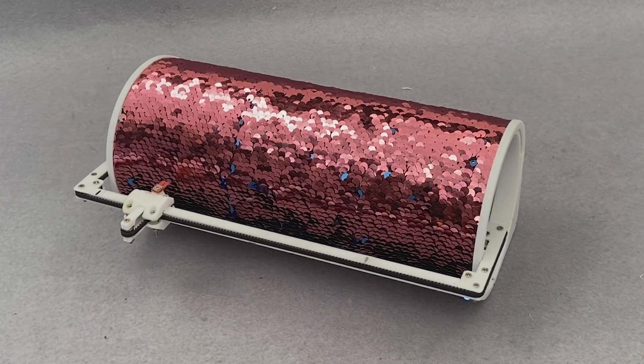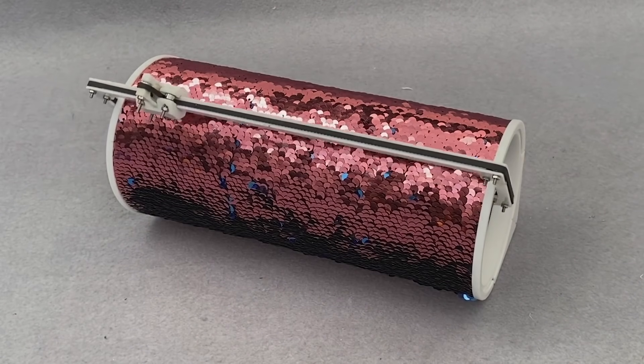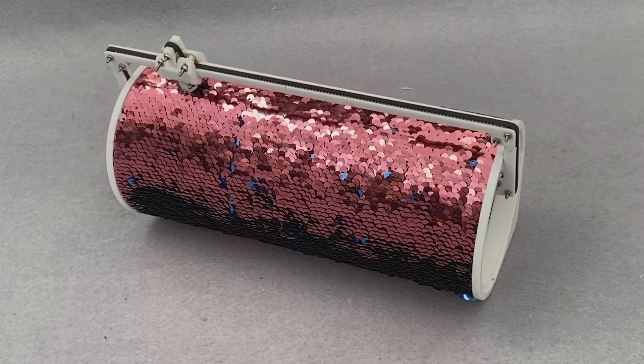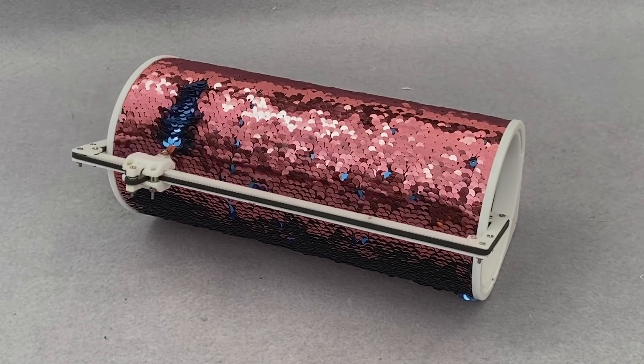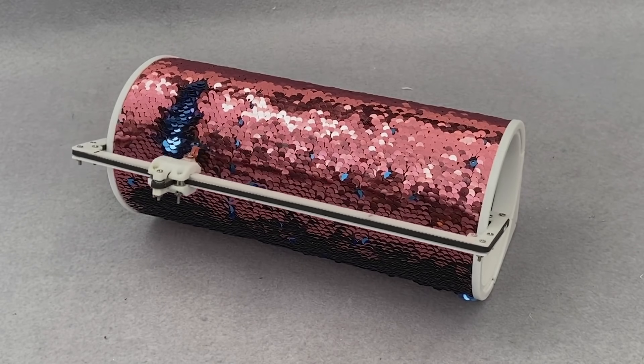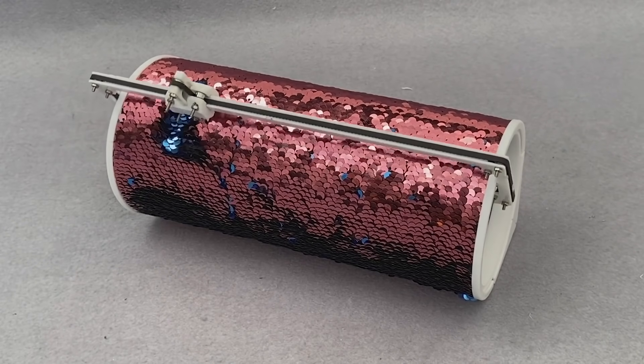For another project where the display steals the show, check out Sequino by Ecograt Singkalsi. This clock uses some of that two-tone sequin fabric you may have seen on kids' backpacks and shirts. It's fun stuff, but it also makes a cool display medium — it's like a low-tech flip dot.